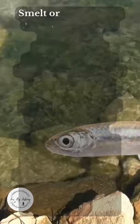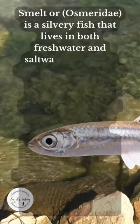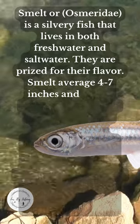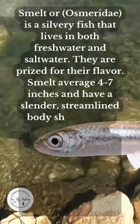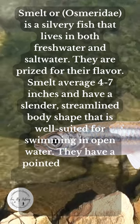What is a smelt? Smelt, or Osmeridae, is a silvery fish that lives in both freshwater and saltwater. They are prized for their flavor. Smelt average 4 to 7 inches and have a slender, streamlined body shape that is well suited for swimming in open water.